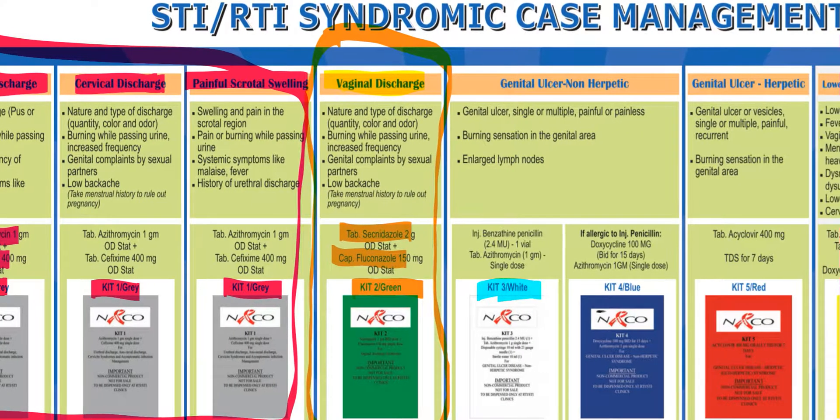Kit 3 is white in color and is given to patients suffering from genital ulcers which are non-herpetic in nature. Kit 3 contains benzathine penicillin injection — one vial — plus tablet azithromycin.